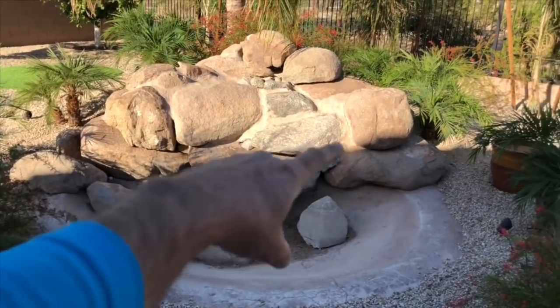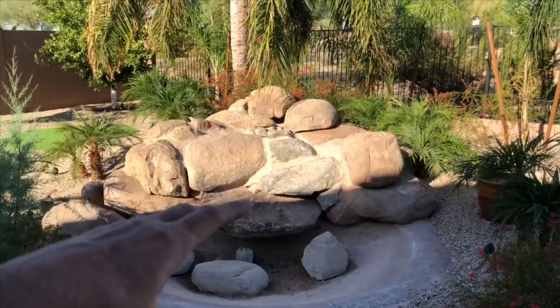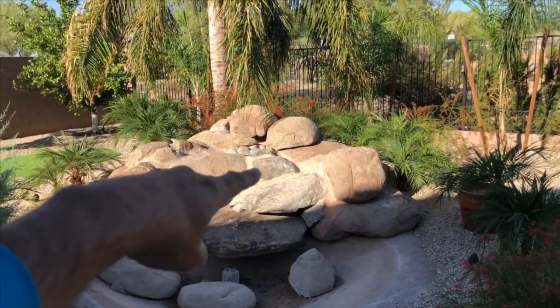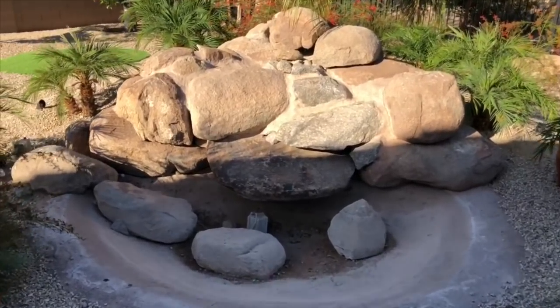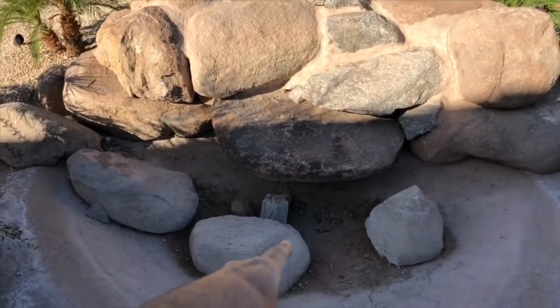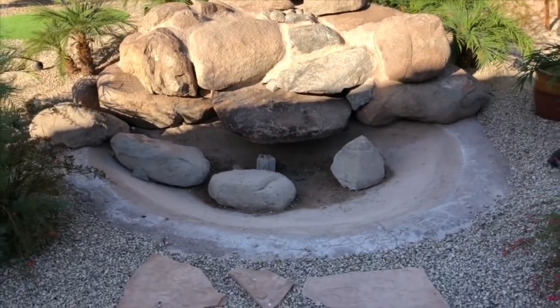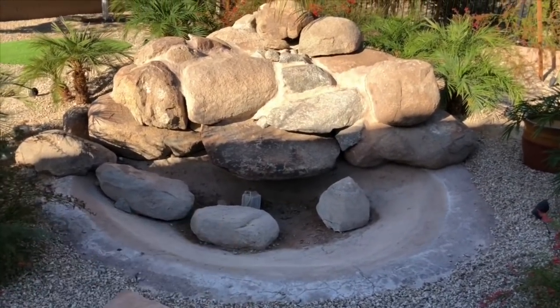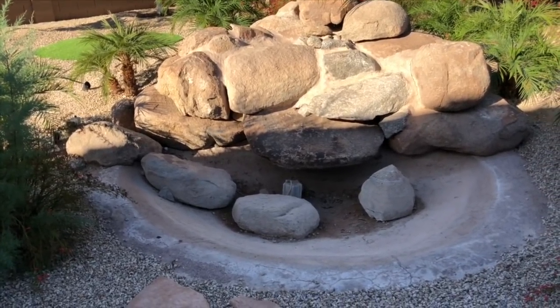This is a pretty typical feature that we see in this area. I've got some big boulders — they're all mortared together, you can see all these mortar joints standing out. Then you've got a big concrete bowl, and of course the pump sitting in the bottom. So what happens when all that debris falls down into your pond? Well, you've got to scoop it up somehow with a net, or drain it and pressure wash it.